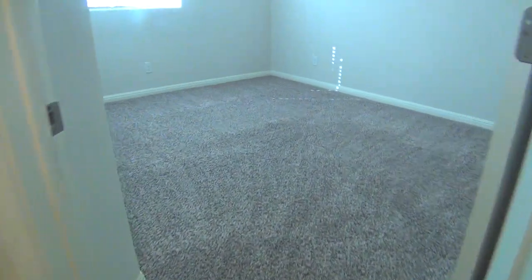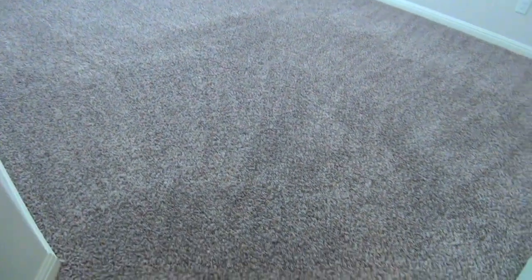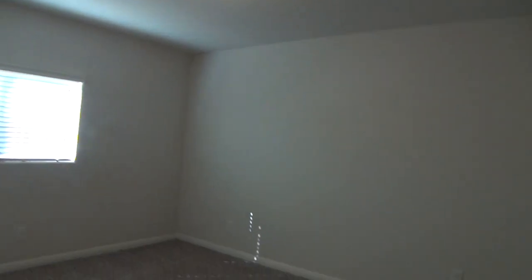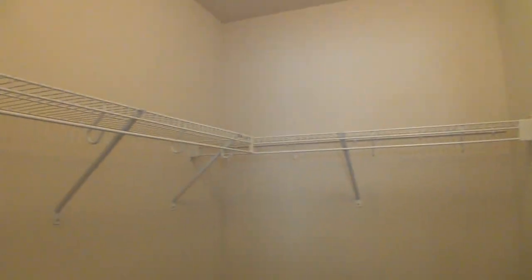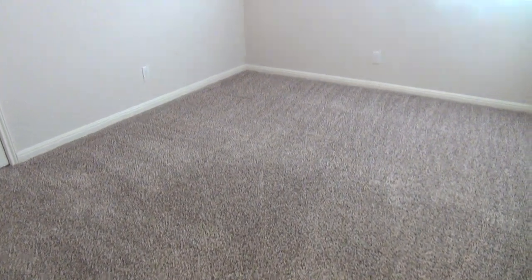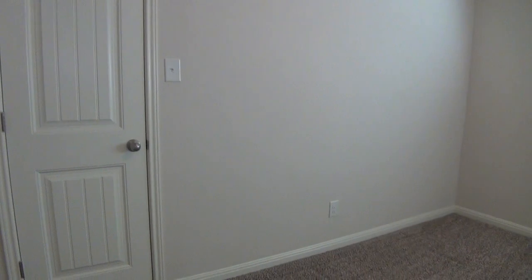We have two bedrooms that are both similar in size — both 13 by 10 — and each comes with a walk-in closet that measures about 5 by 4 with hanging rods and shelves. The second bedroom is also 13 by 10, which should be big enough to hold a queen size bed, and the closet space is the same size, 5 by 4.